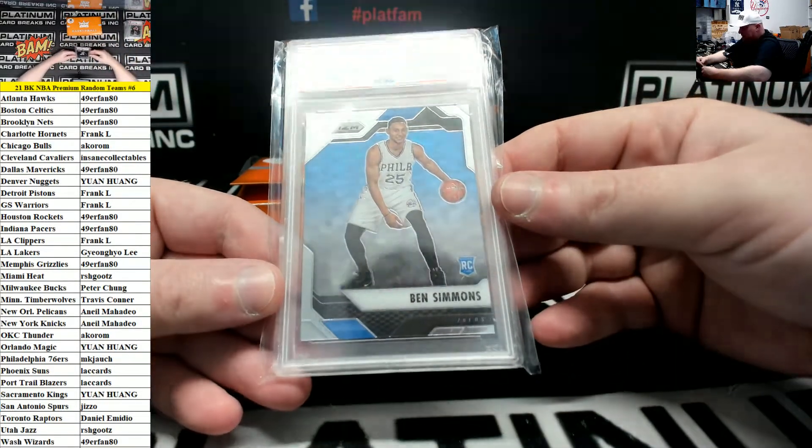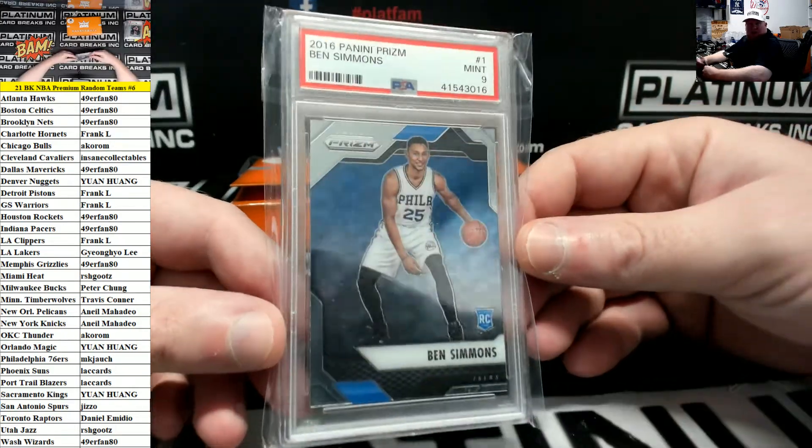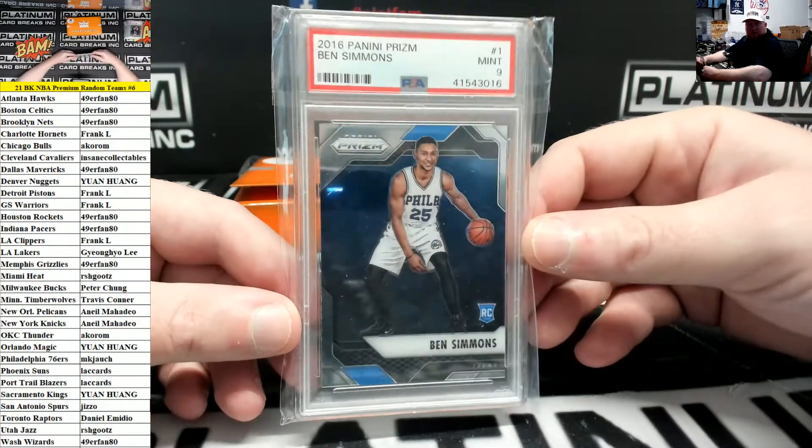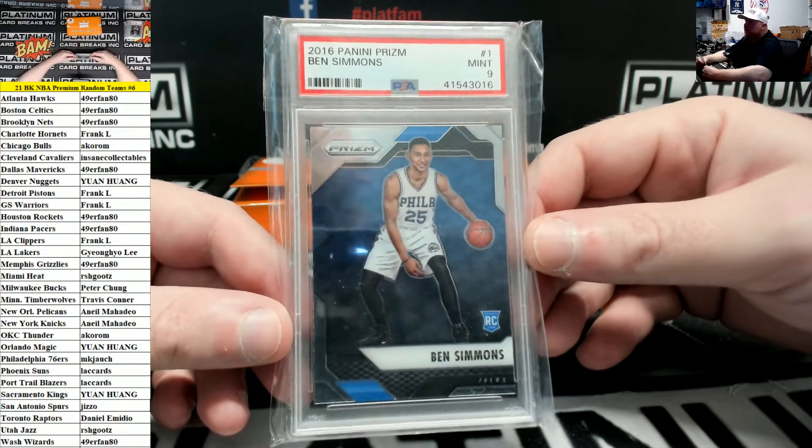2016 Prism Ben Simmons PSA 9 rookie. I absolutely love this rookie year design for Prism — such a nice design. 76ers going to MKJ.